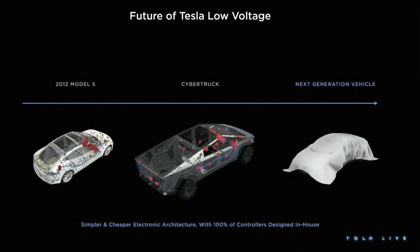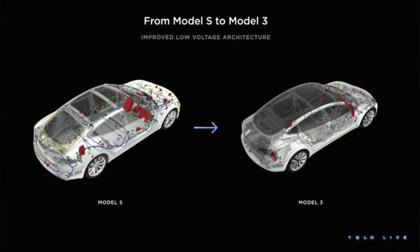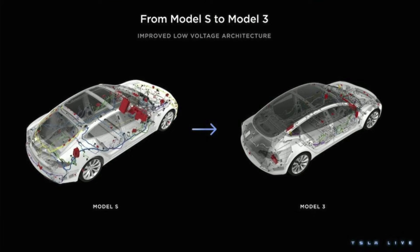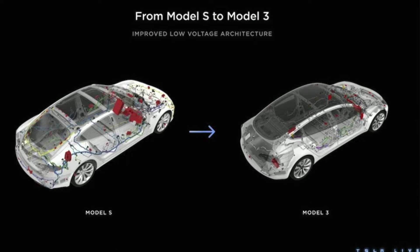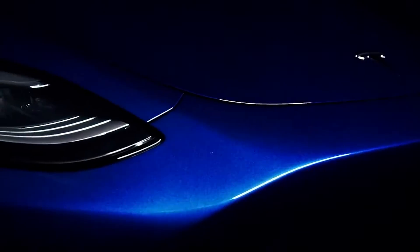The very next car getting the exact same treatment is going to be the refreshed Model Y Juniper. The Model Y is the best-selling car in the world right now and is likely going to continue being so for the next couple of years, at least until the new Model 2 $25,000 car gets released. With the transition from 12-volt to 48-volt, Tesla is going to take no chance at giving the newer car older technology. The Model Y is definitely going with this architecture.